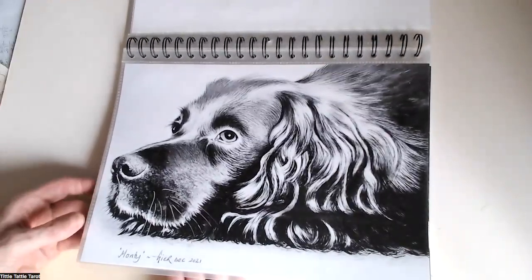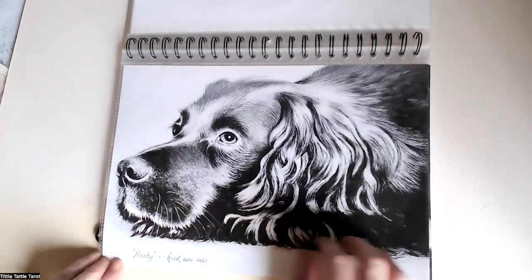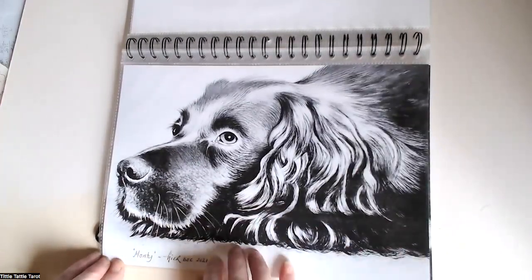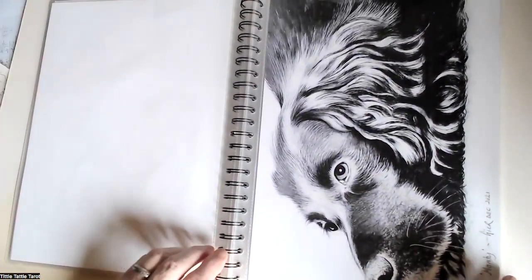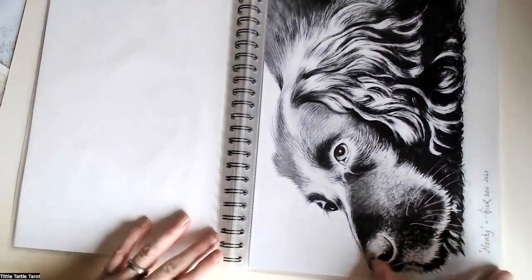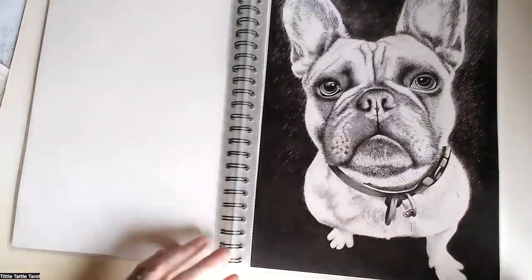This is a little doggy that crossed the rainbow bridge. It's always lovely to do a picture of a departed pet, and it's lovely to get people's reactions. Usually it's quite emotional, and I like to make people cry with my portraits.